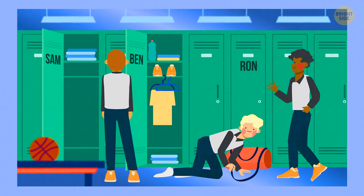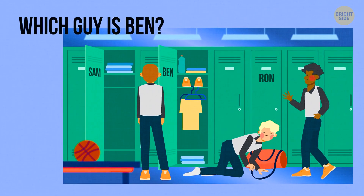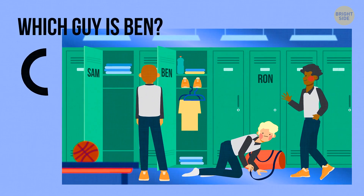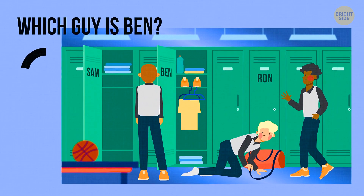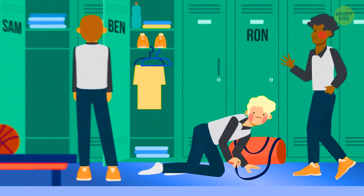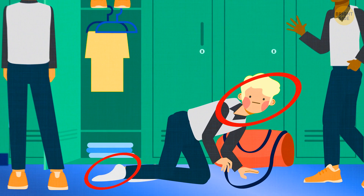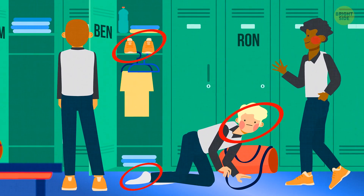Take a look at this picture and try to understand which guy is Ben. Ben is the guy looking for something on the floor — he's the only one not wearing his shoes, because they're still in his locker.